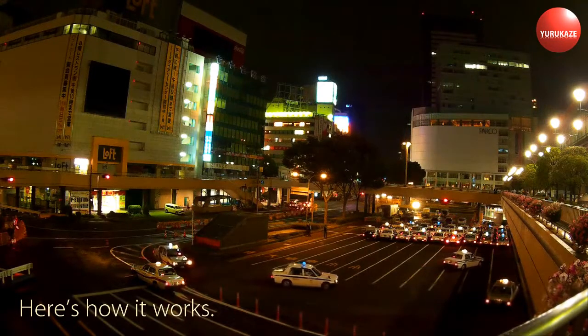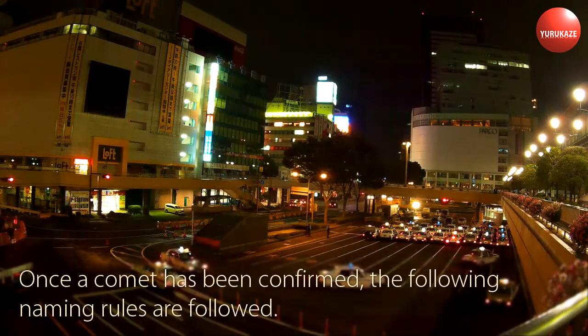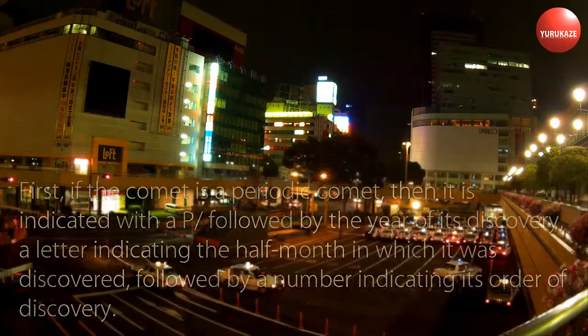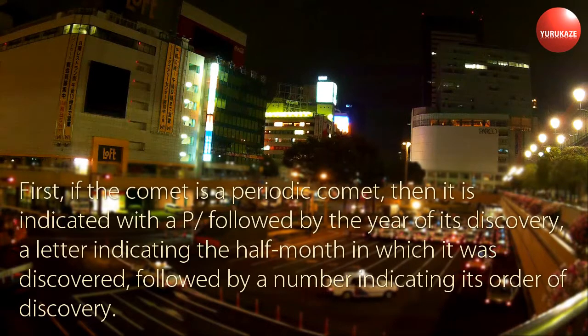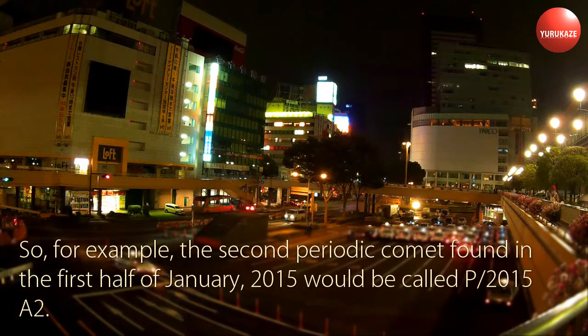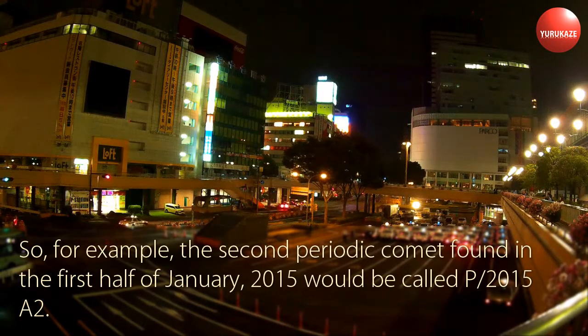Here's how it works. Once a comet has been confirmed, the following naming rules are followed. First, if the comet is a periodic comet, then it is indicated with a P/ followed by the year of its discovery, a letter indicating the half-month in which it was discovered, followed by a number indicating its order of discovery. So, for example, the second periodic comet found in the first half of January 2015 would be called P/2015 A2.